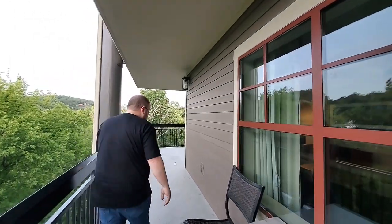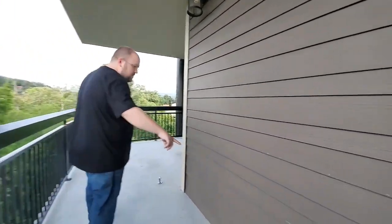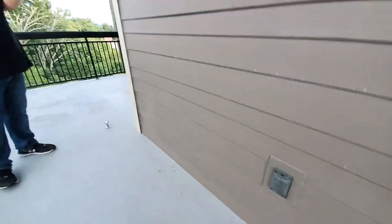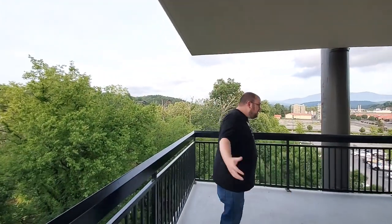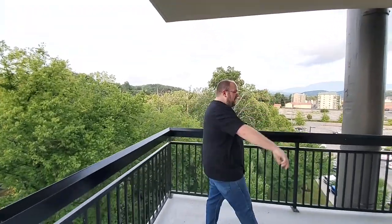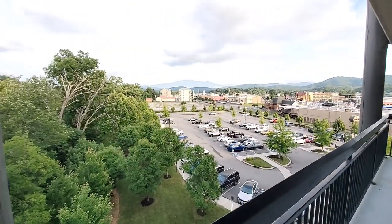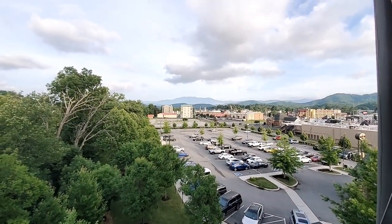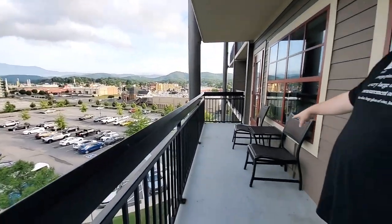Going back this way, you have these nice little windows with plenty of natural light. It looks like there's a plug out here as well, so if you wanted to bring an electric grill — I'm not sure if it's allowed — but they definitely have a plug out here. And here we are at the second part of the balcony. This is my favorite view — you have the view of the mountains here. Look at those skies. So beautiful.